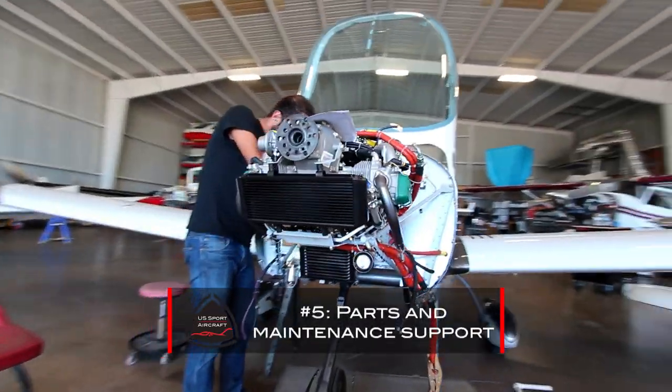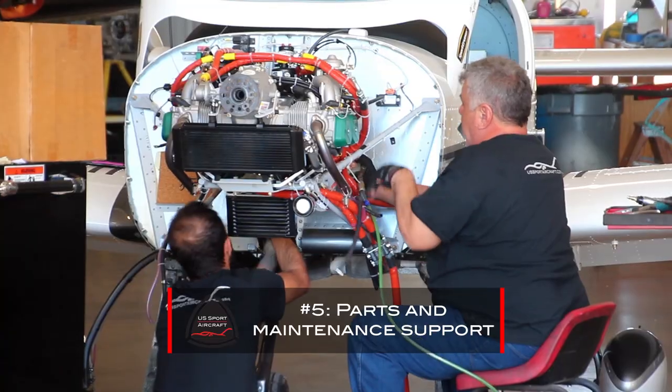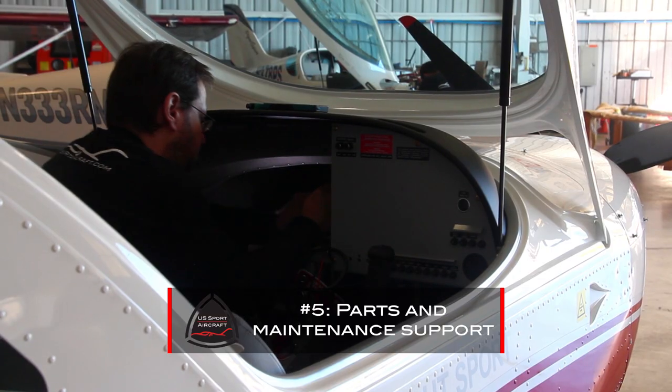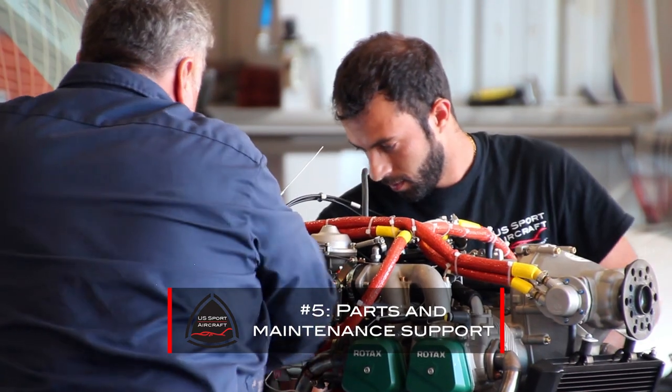Parts and maintenance support can be a major concern for new aircraft owners. But here at US Sport Aircraft, we have a vast inventory of parts and a full-service maintenance facility open 7 days a week. We can overnight you nearly anything. For a Sport Cruiser owner, downtime is minimal because we actually have enough parts in stock to build a Sport Cruiser from scratch.